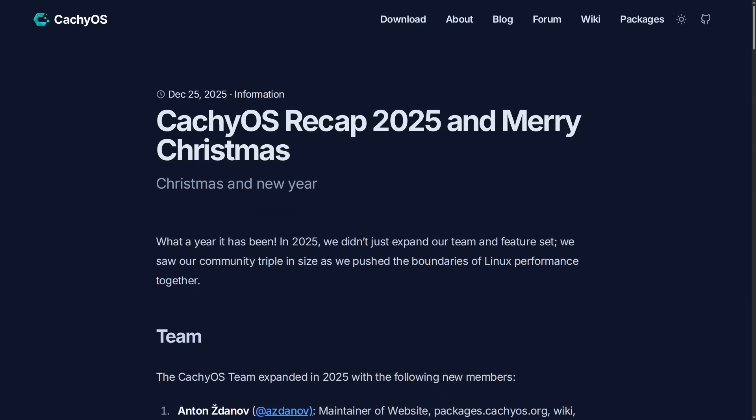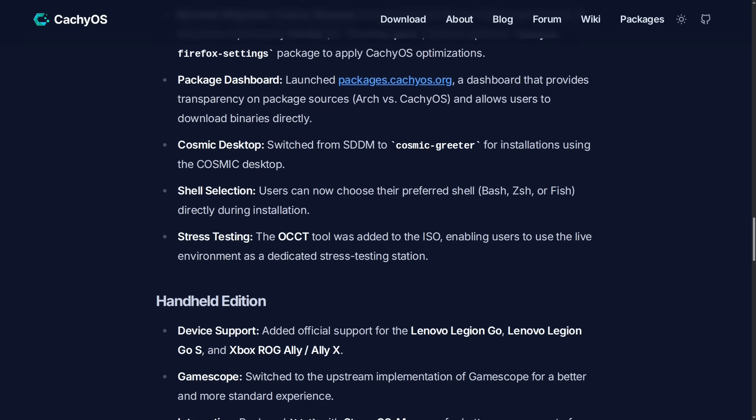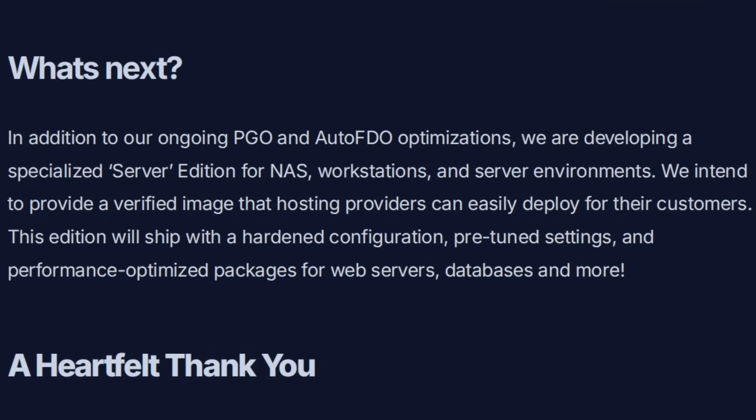I was shocked when I read the Christmas/New Year blog post on CachyOS.org and got to the part where they mentioned that they are working on a specialized server edition of CachyOS with optimizations for web servers, databases, and other more server-specific workloads.